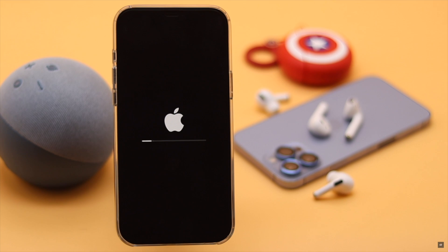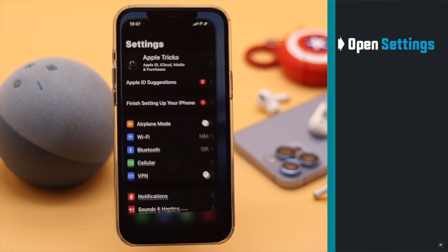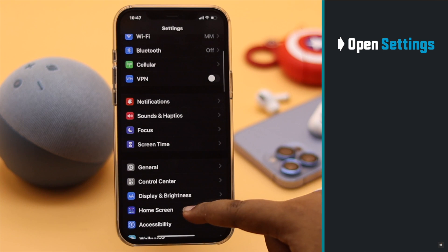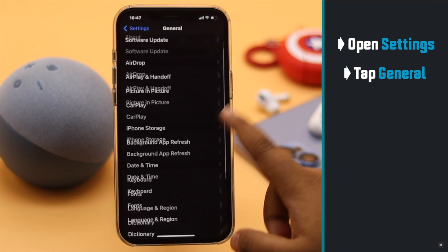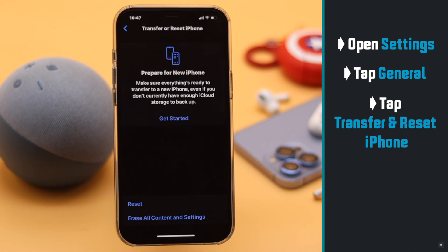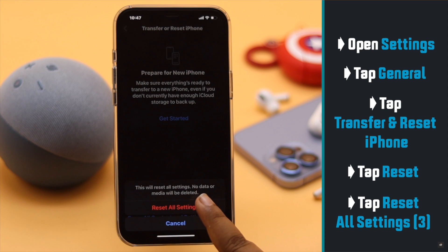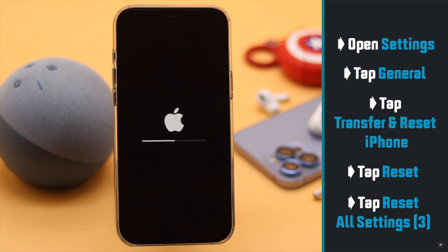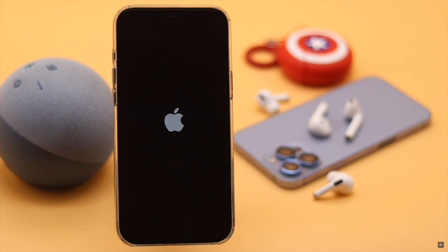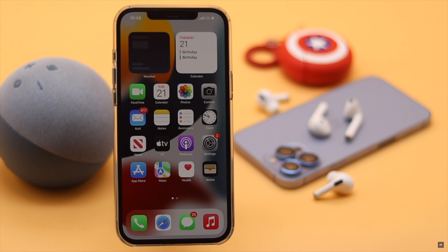This problem can also happen due to some settings misconfiguration, so you can do a full settings reset. Go to Settings, select General, tap Transfer or Reset iPhone, tap Reset, then tap Reset All Settings, and confirm by tapping Reset All Settings again.